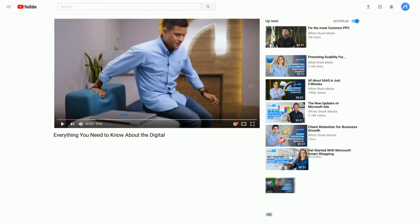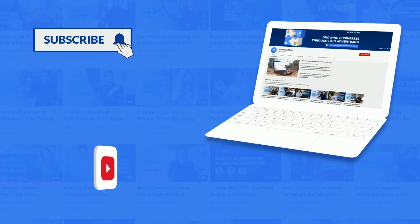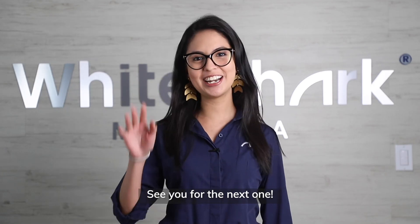Let us know in the comments below. We post videos every week, so make sure to subscribe and activate the bell to get notified about our latest videos. See you for the next one!